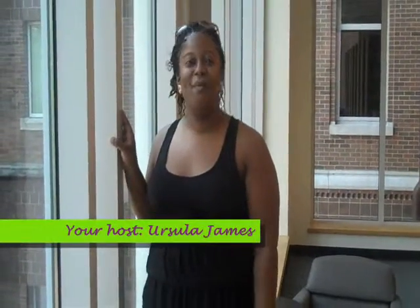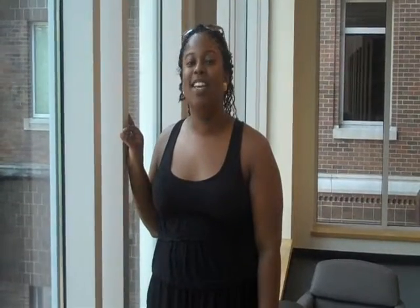Greetings, my name is Ursula James and today you are tuned into the Green Shopping Network. Today we will have our spokesperson, Joy Williams, taking you on a shopping trip to Target where she will show you green products to use in your home or dorm. Take it away Joy.